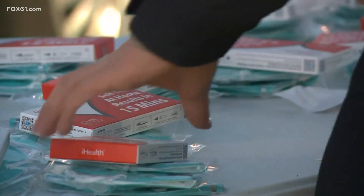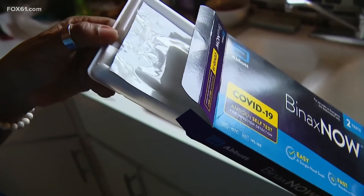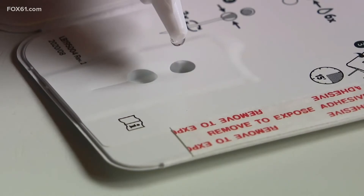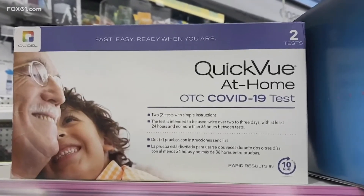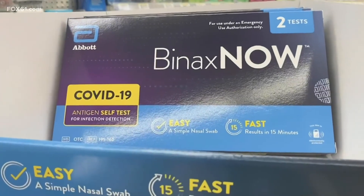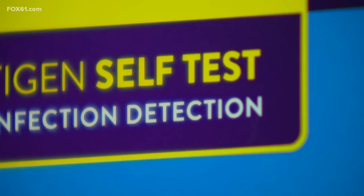And even with Connecticut's positivity rate declining, Dr. Ulysses Wu with Hartford HealthCare says at-home test distribution programs will play an important role moving forward. If COVID becomes something that's endemic and not pandemic — part of our daily life where maybe people aren't as ill and aren't going to hospitals — things like this are going to be a lot more important because you can integrate it very easily into your daily life.